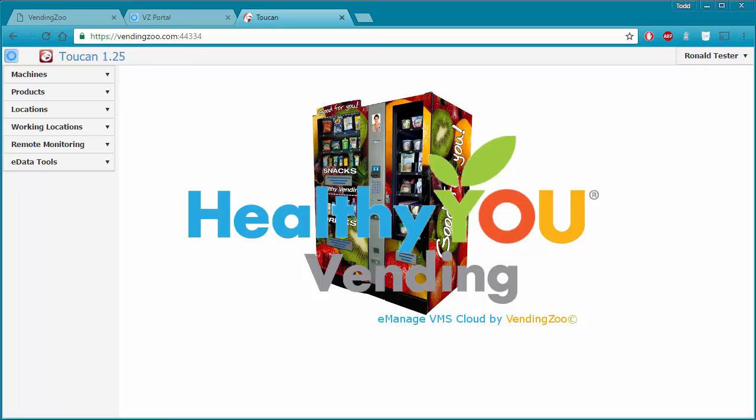TOCO is part of the cloud that is designed for smaller screens like phones and tablets that you can use when you are on site at the machine to record the fill data and then save it directly to the cloud. That doesn't mean that you can't use Toucan on a phone or tablet, but it might be a little squished on smaller screens, which is why the TOCO application was built.